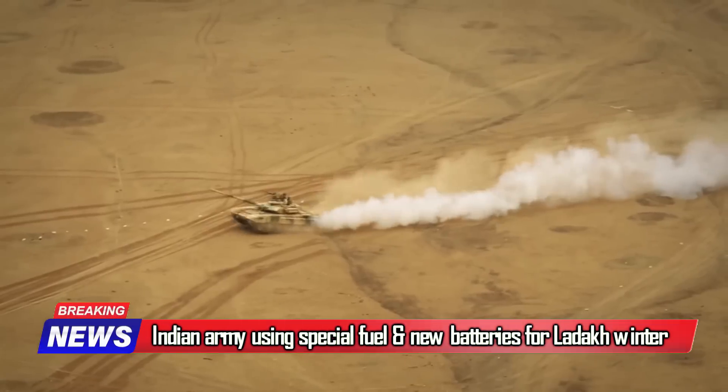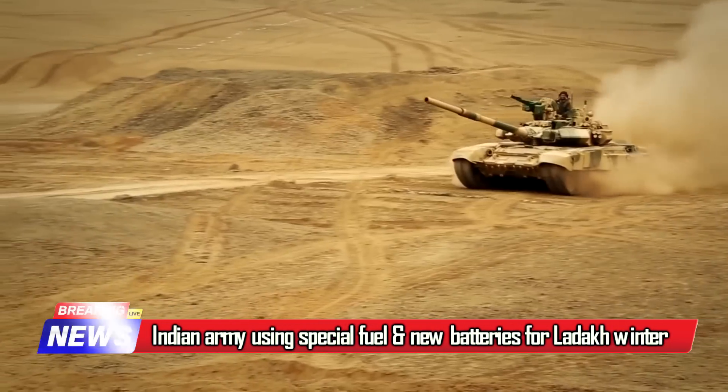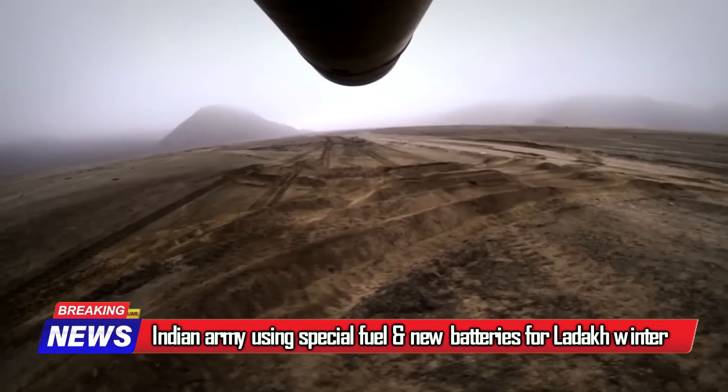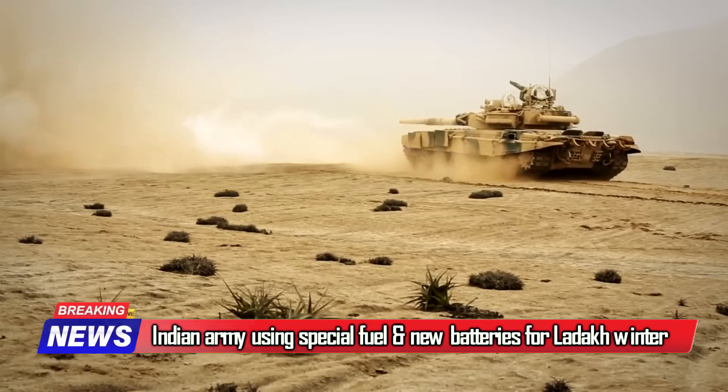The Indian Army is using special fuel and is inducting pure lead-tin batteries to replace lead-acid batteries on its armored vehicles, to deal with extreme cold temperatures in eastern Ladakh.